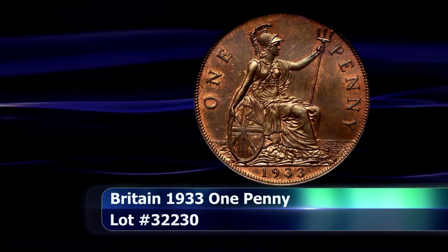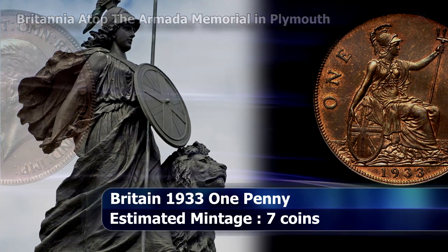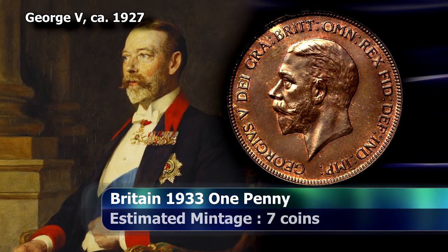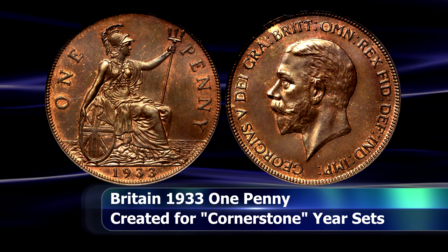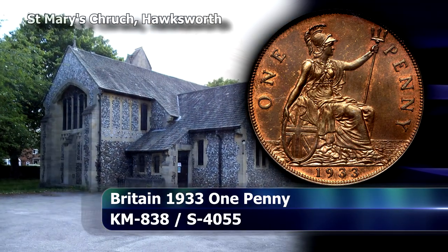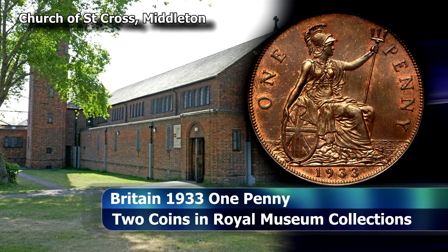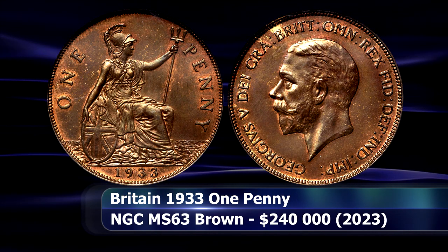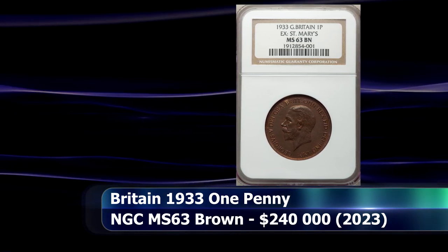To the collector of British coins, especially copper coins, the 1933 penny is one of the greatest treasures one could possibly hope to attain. No coins were struck for circulation at all during that year. It appears as though only seven coins were especially minted for inclusion in year sets entombed in the cornerstone or foundation stones of newly erected public buildings — including the University of London in Bloomsbury, St Mary's Church of Hawkesworth Wood, and the Church of St Cross in Middleton. There are also two examples in the British Museum and the Royal Mint Museum, and at least two more in private collections. Truly a once-in-a-generation opportunity to acquire this fabled coin, currently graded by NGC as MS63 Brown, which at auction's close had sold for $240,000.